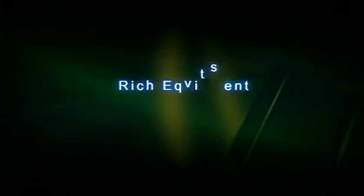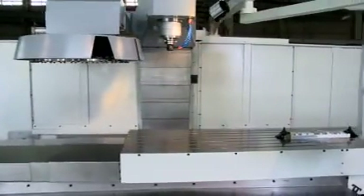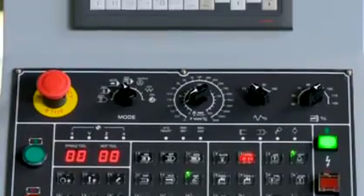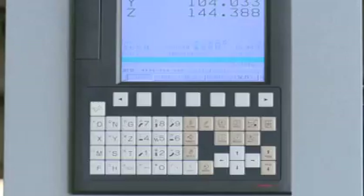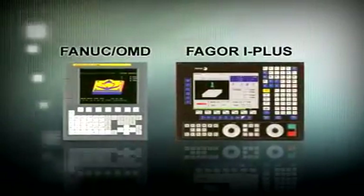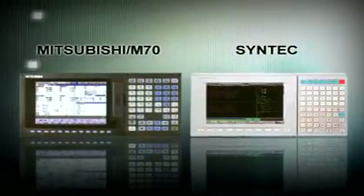Rich Equipment. In addition to the advantages of high rigidity, high accuracy and high performance, the Gengxuan Vertical Machining Center is equipped with a user-friendly operation interface that is simple and quick to use. A total of three well-known controller brands are available to choose from, along with diverse optional equipment for the customer's choice.